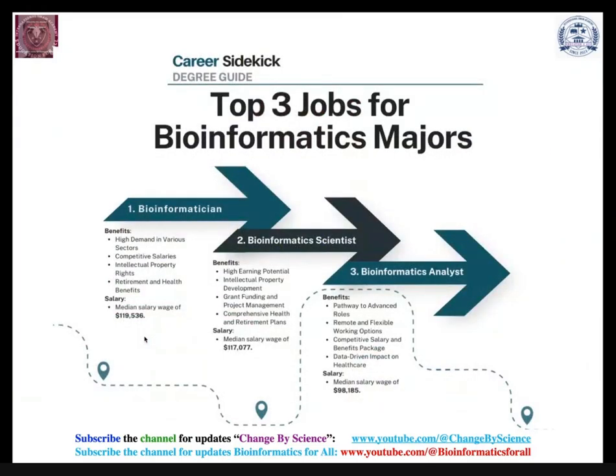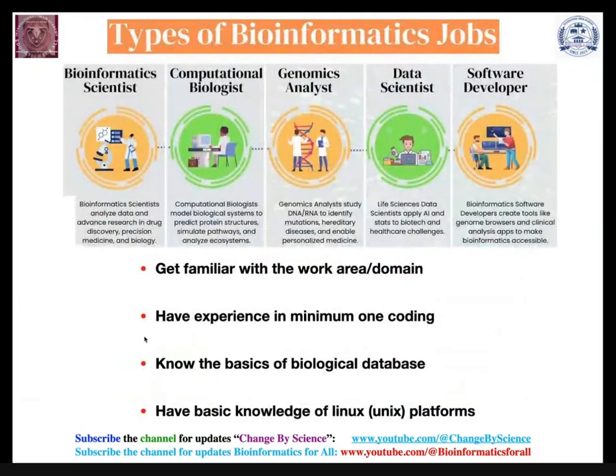The top three jobs in bioinformatics are bioinformatics scientist, bioinformatics analyst or data analyst, and data scientist. Further variants include computational biologist, genomics analyst, and proteomics analyst. In practice, you need to be familiar with your work domain, have experience in at least one coding language such as R or Python or Perl, know the basics of biological databases, and have basic knowledge of Unix or Linux platforms.